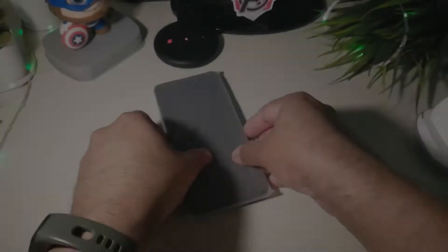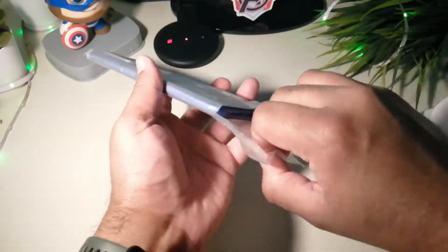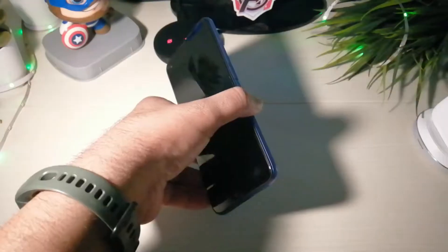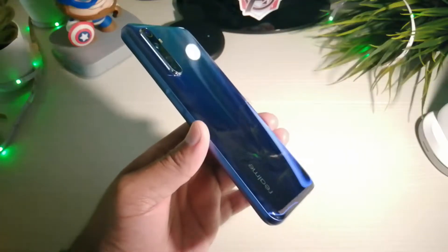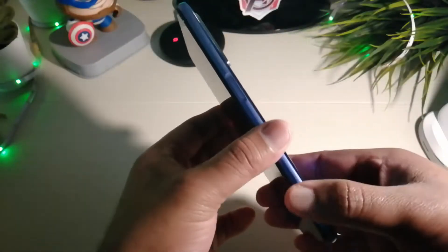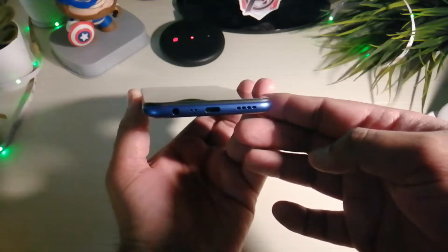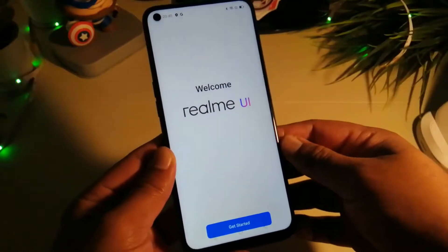There are no bundled earphones in the box, but there is a 30 watt fast charger and a protective case. The power button on the right side is also the fingerprint reader. There is nothing on the top. On the left there is a 3-card slot along with volume up and down buttons. At the bottom there is a 3.5mm headphone jack, USB Type-C port, speaker grill, and mic.